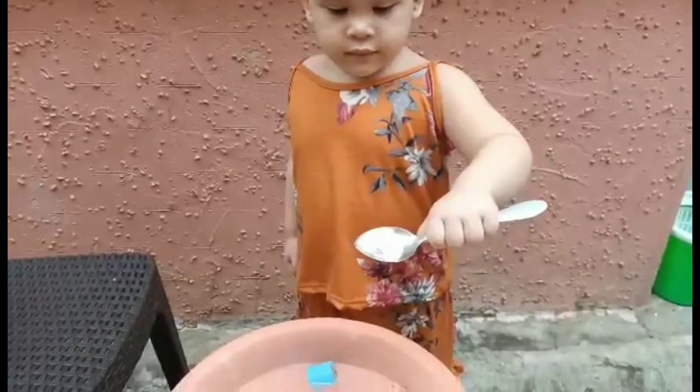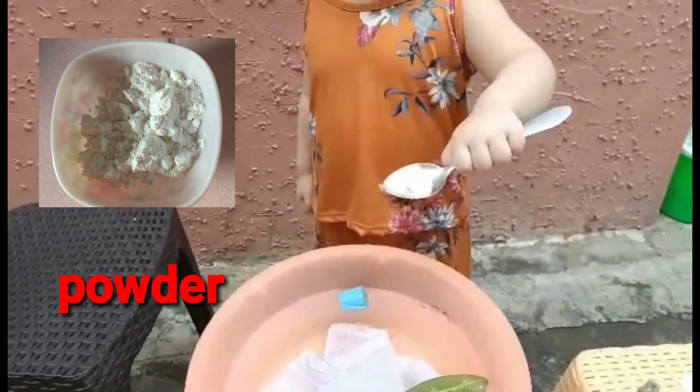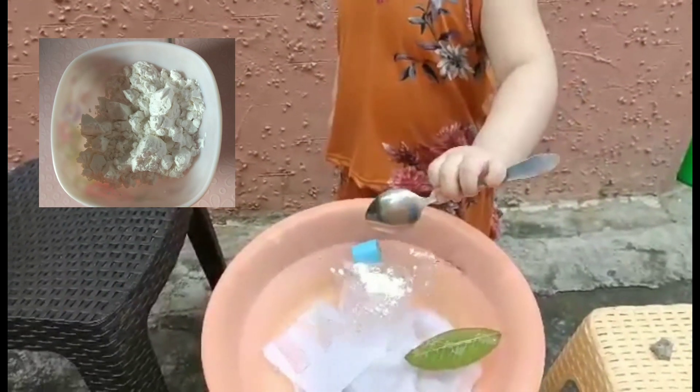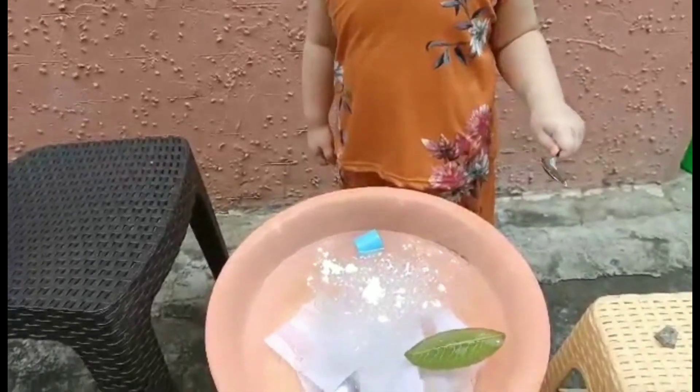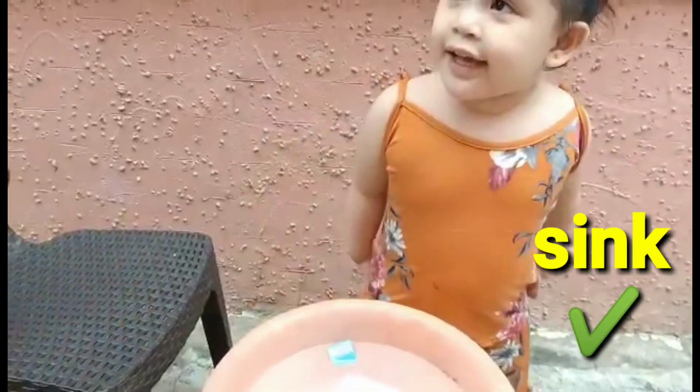Next is the powder. The powder — put it in the water. Just wait for a minute. Is it floating or sink? Sink. Sink.